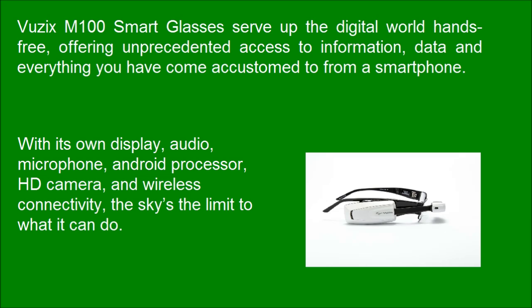With its own display, audio, microphone, Android processor, HD camera, and wireless connectivity, the sky's the limit to what it can do.